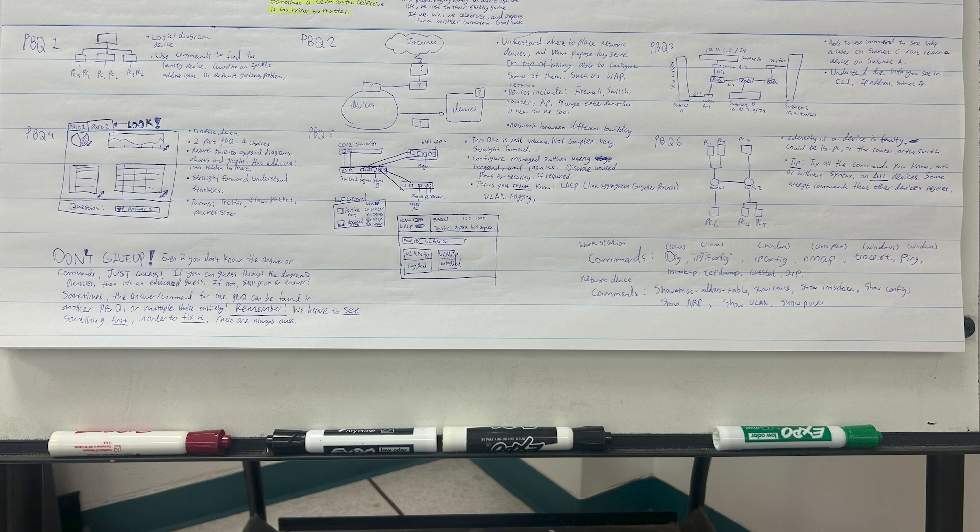PBQ6 boils down to using your commands and again finding the faulty device. Try all the commands — that's my biggest tip. Spam all the commands you remember on test day, with syntax and without syntax. I know nervousness gets to all of us and I completely forgot everything, but I just smashed my commands and some of them went through. Just a heads up: some devices accept commands that are rejected by other devices in the same problem. For example, one device might accept ping but not netstat, while another device accepts netstat but not ping.